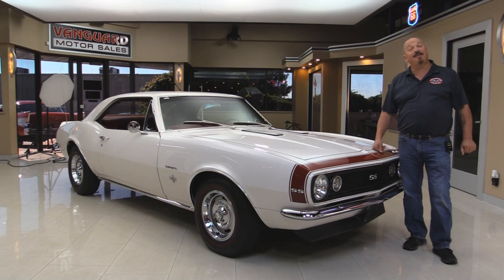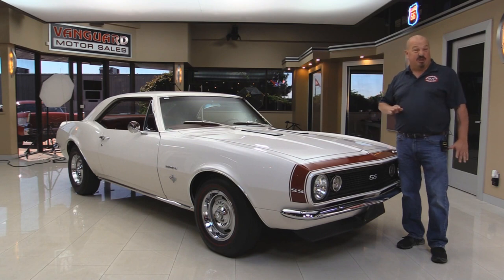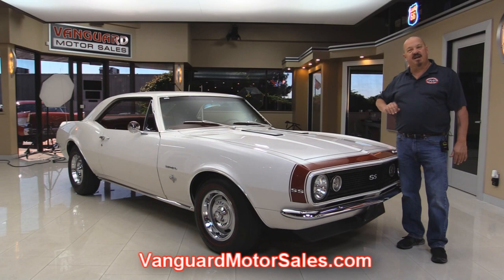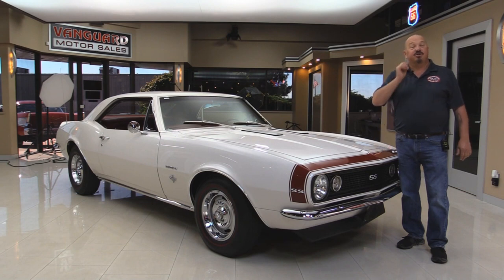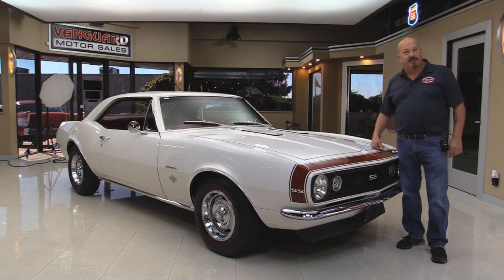Welcome back to Vanguard Motor Sales. I'm Greg and I'm standing in front of a gorgeous little 1967 Camaro. This baby's been rotisserie restored — she's painted white underneath also. We'll put it on the lift so you can see how beautiful the detail is on the underside, take a look under the hood at the motor — everything's there from the factory — and take a look at the red interior. So come on up and let's fire this Camaro up.